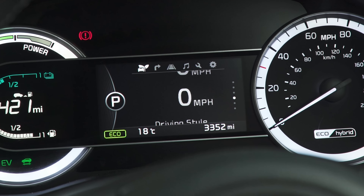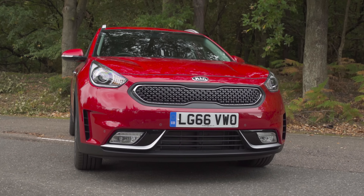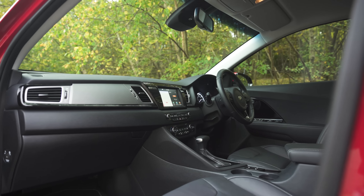These dials are split by a 4.2-inch digital display that lets the driver scroll through a range of hybrid functions. Build quality is pretty solid overall — it doesn't feel quite as posh inside as a Volkswagen Tiguan, but it's still above average.